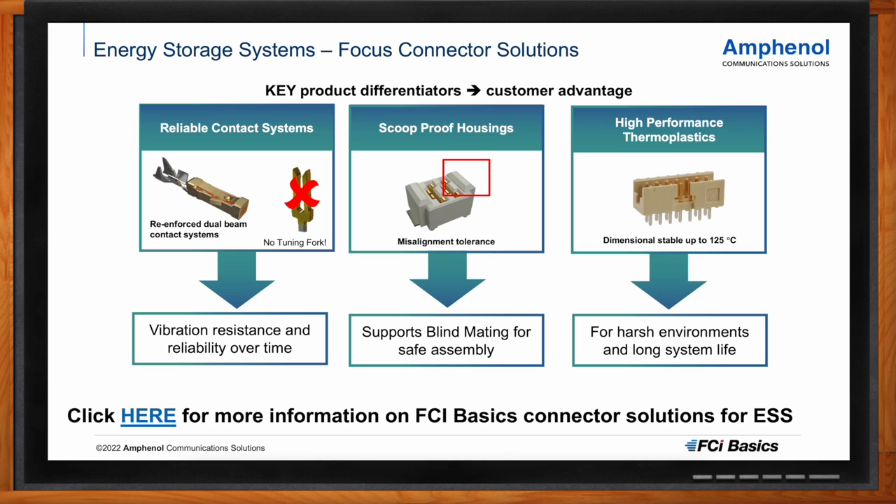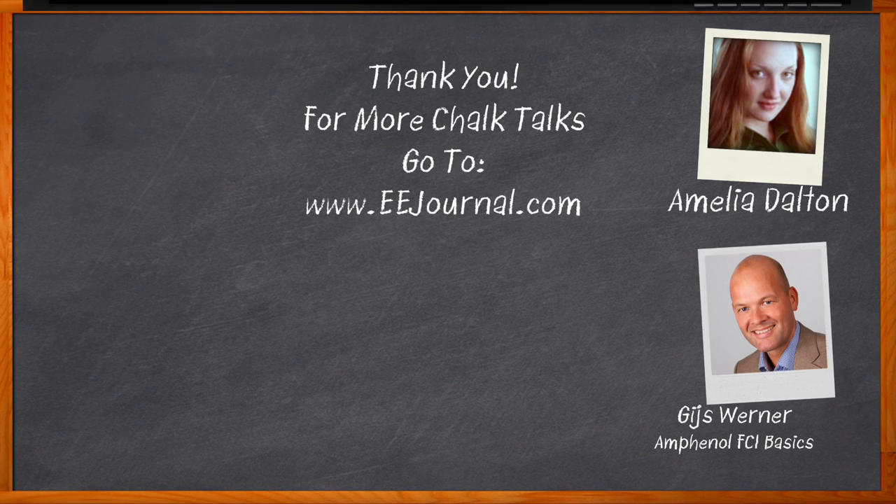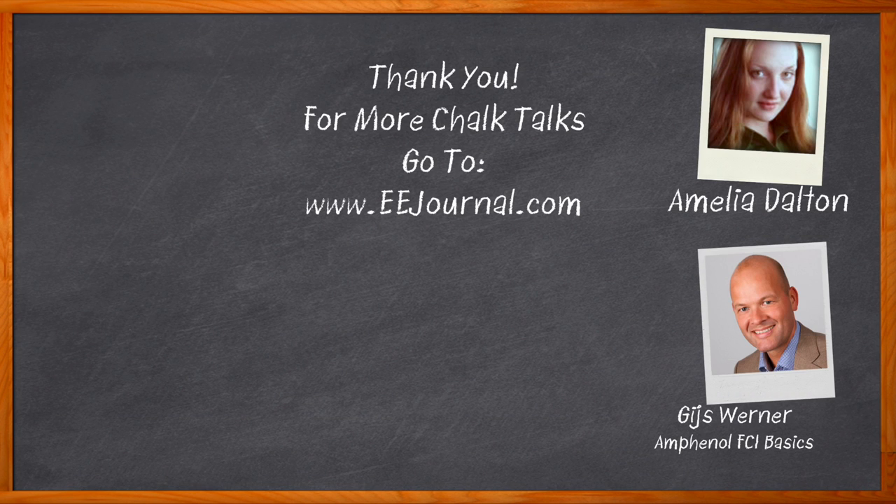Thank you so much for joining me — it was a pleasure. Don't forget to click that link to find even more information about this topic from Amphenol FCI Basics. For Chalk Talk, I'm Amelia Dalton from EEJournal.com. For more Chalk Talks, head over to the Chalk Talk section of EE Journal or to YouTube at youtube.com/EEJournal.